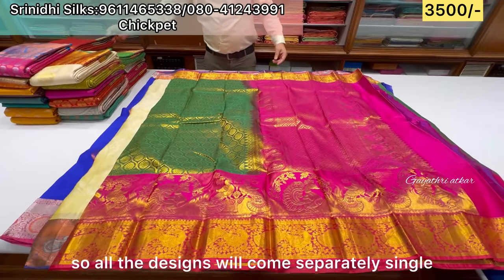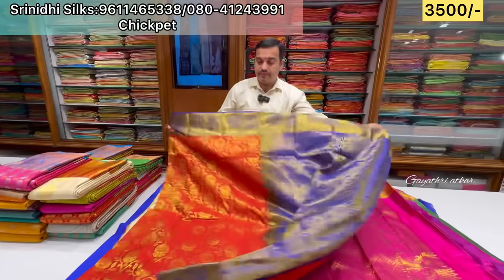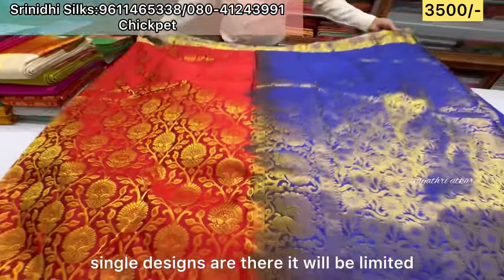You have all the designs available — single pieces only. Once it is sold out, it is sold out. Yes, it's all single designs. Limited stock available.